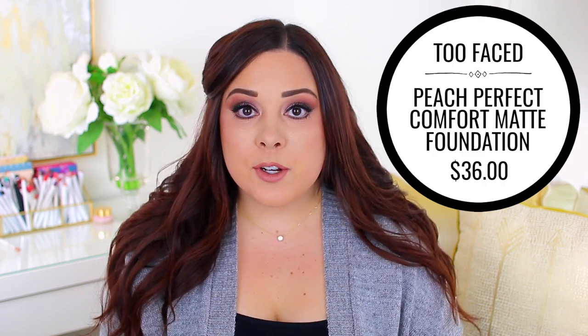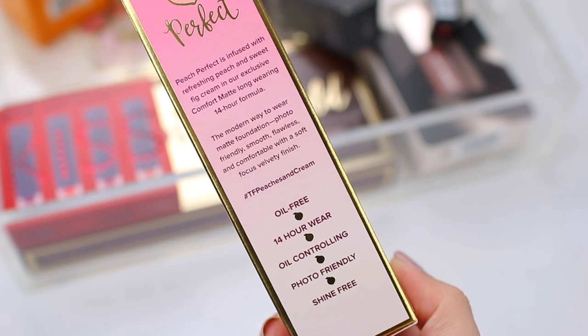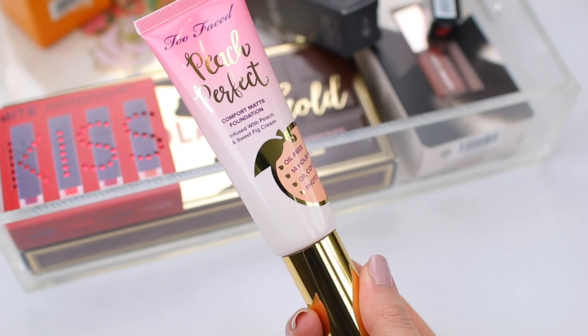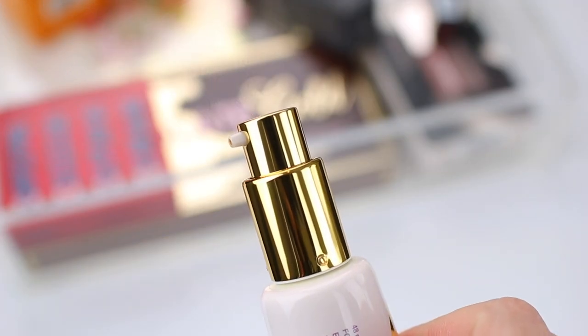My camera died and I think I might have bumped it when I was replacing the battery, so hopefully everything still looks okay. I also picked up the Too Faced Peach Perfect Comfort Matte Foundation. I wanted to try this when it was first released and then I kind of forgot about it. A lot of you guys recently commented on a video recommending me to try this foundation — a lot of you said it's like your absolute favorite full-coverage matte foundation. I got the shade Porcelain, which I hope matches my skin tone. I feel like it's hard to shop for foundations online, but I looked up swatches and that one looked like it would be best for me.